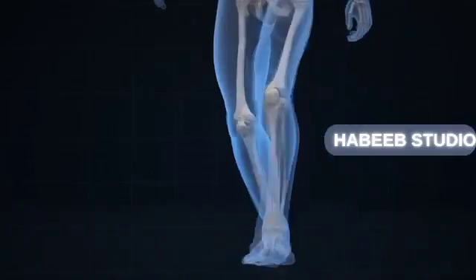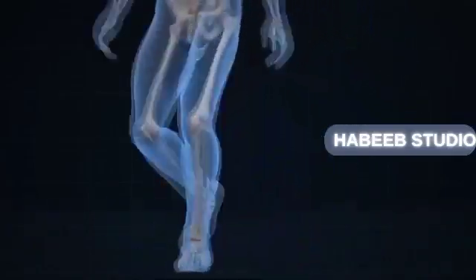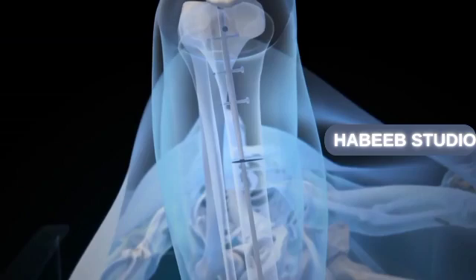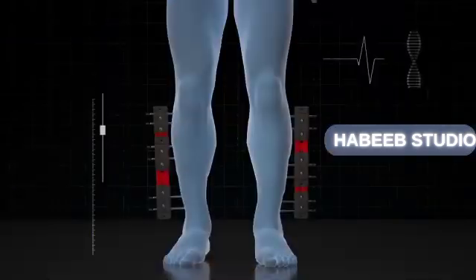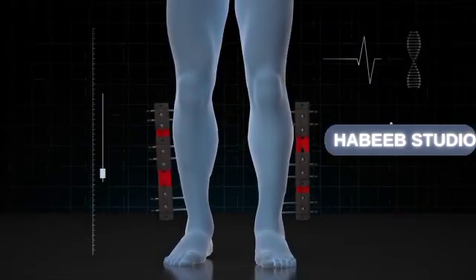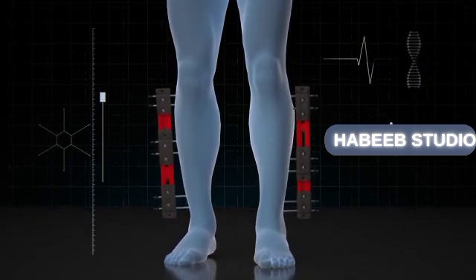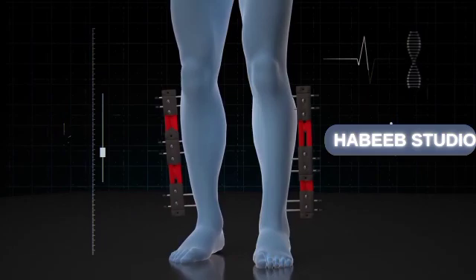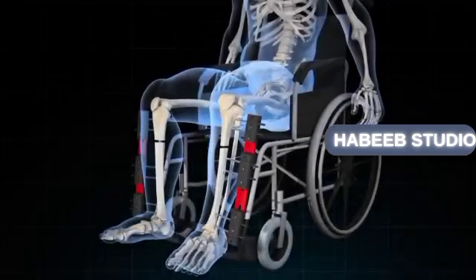This procedure is demanding both physically and emotionally, as it involves breaking the leg bones to make a person taller, potentially resulting in a growth of up to 15 centimeters. In this video, we will unveil the most important information you need to know about this innovative surgery.